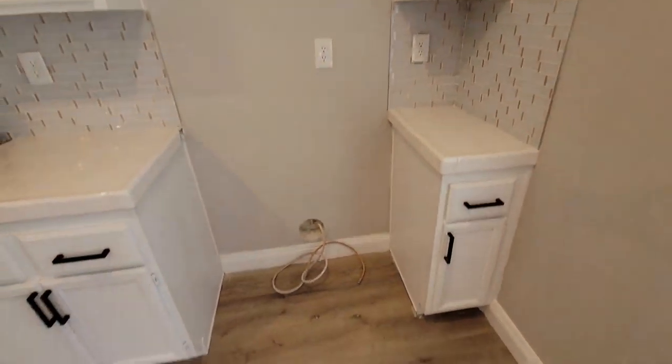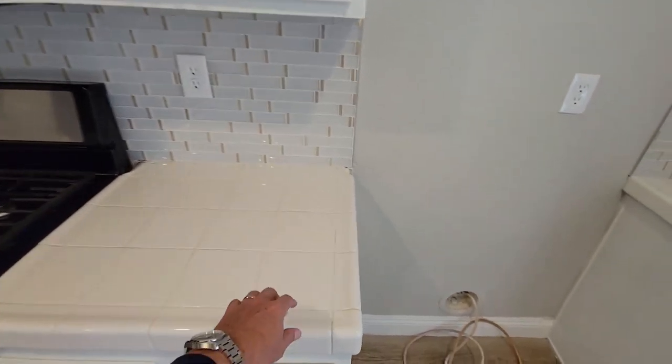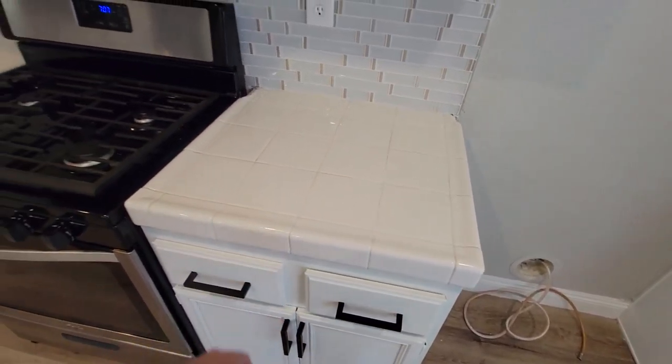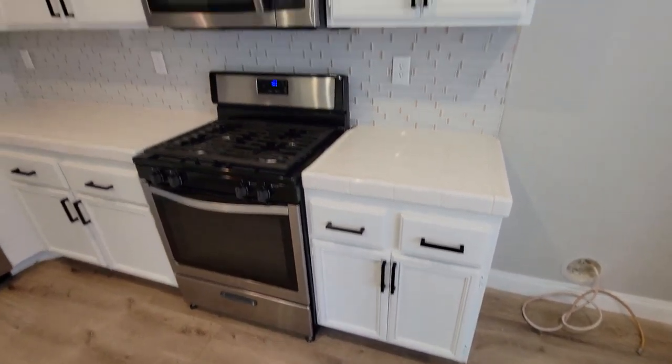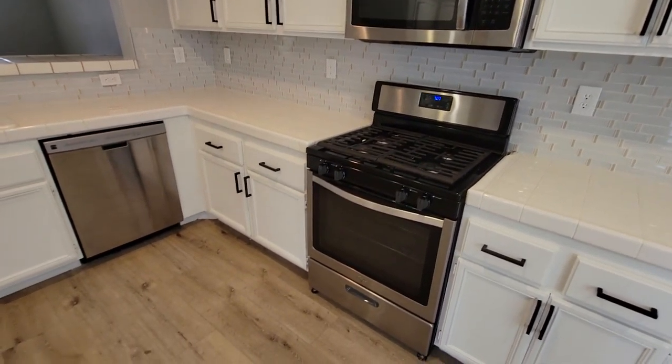Very small yard in the back. There's no refrigerator. It looks like they left the original countertops, and the cabinets are original but they touched them up — they painted them and added new hardware. That's a new stove and new microwave. I don't think that dishwasher is new, but it's not old either. So they've done the paint.